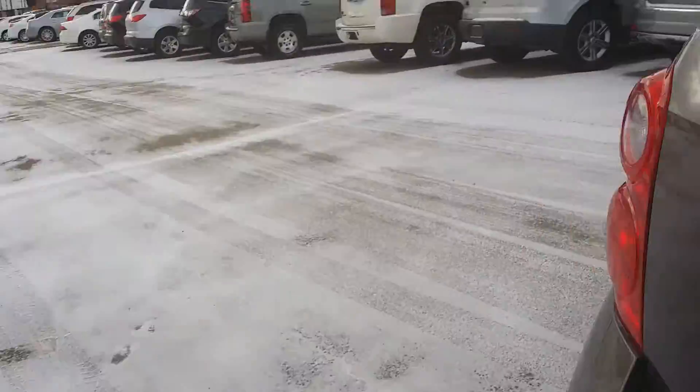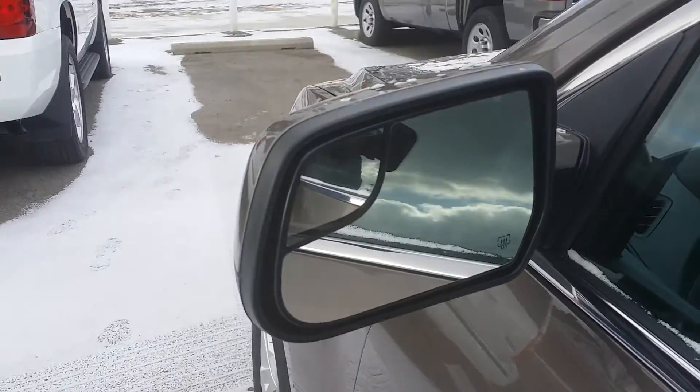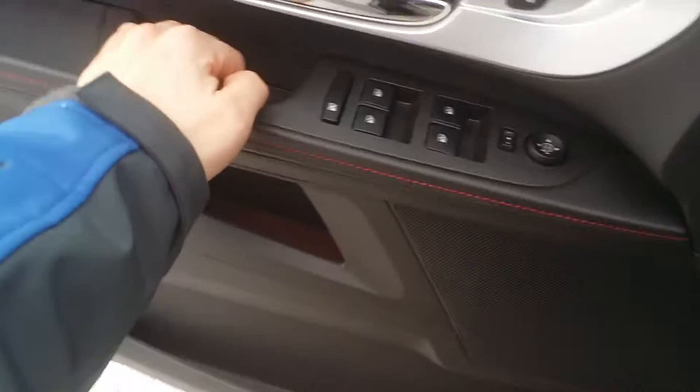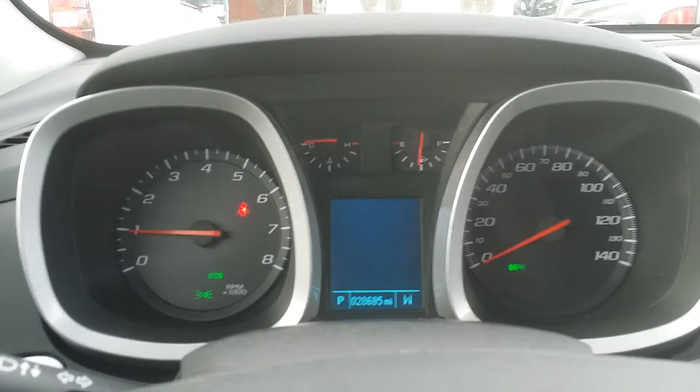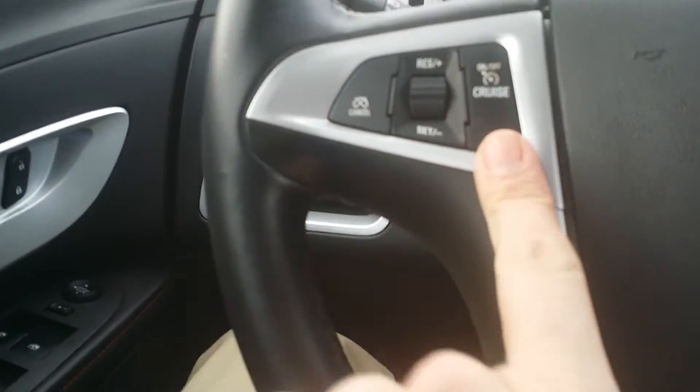Let's go ahead and take a look at the driver's side and see what this Equinox has to offer. You do have your blind side mirrors as well as the heated side view mirror. There's your windows, doors, and locks right there. 28,685 miles — I wish mine only had that on it. Here's your cruise control, hands-free, and volume control.